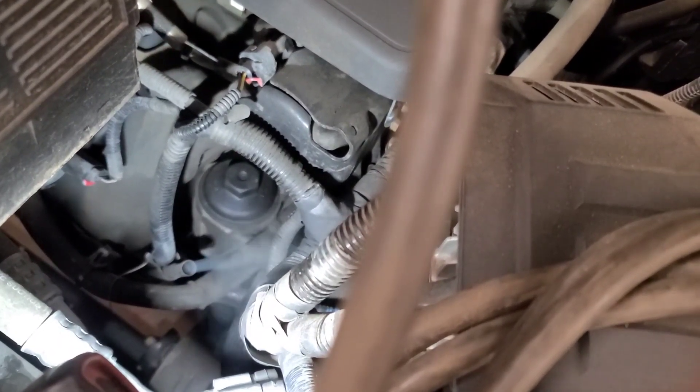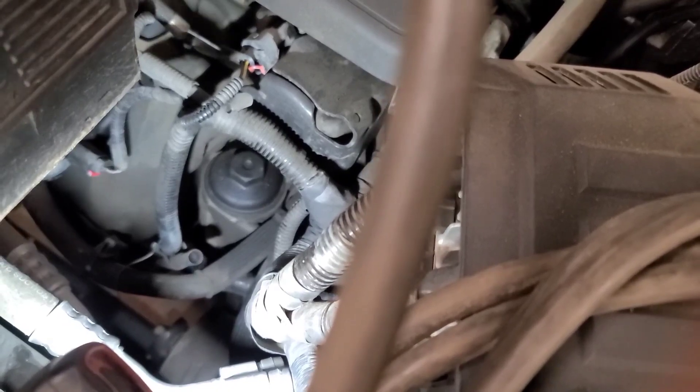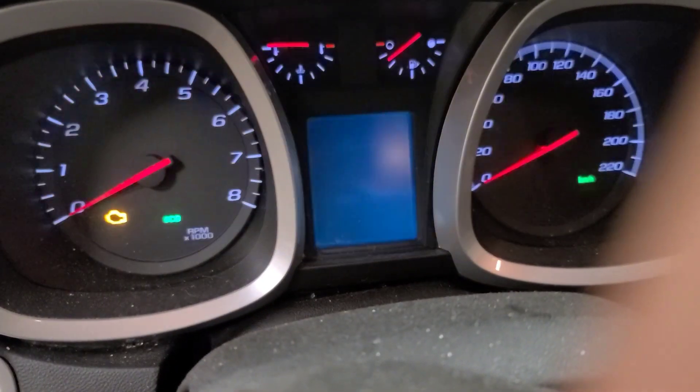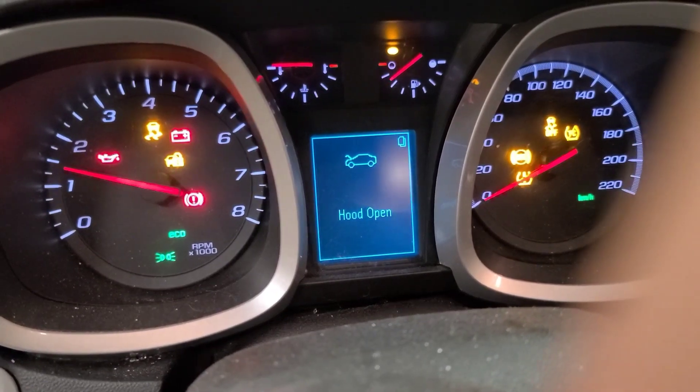So that's four liters now I've put in it. Oh, now it's at the full mark — it only holds about 4.6 liters if I'm not mistaken. Let's see if it makes any more noise. Let's start this thing up and see what it sounds like. Oh, it's funny how oil makes things quiet down.